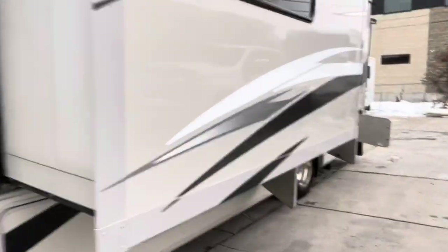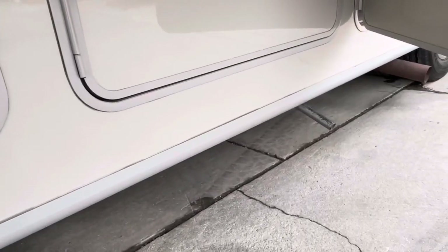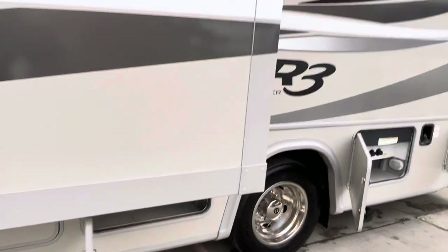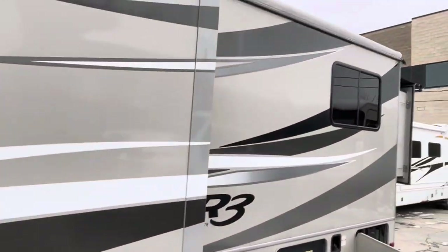The decals haven't even faded on this. So underneath here there's a propane access and more mechanical access. We've got a 4000 watt generator, which is going to run that air conditioner, the microwave, and the televisions all at the same time.